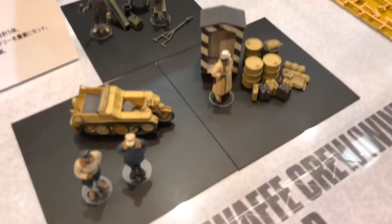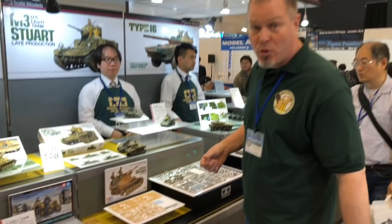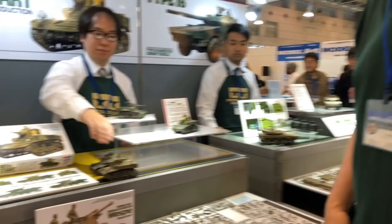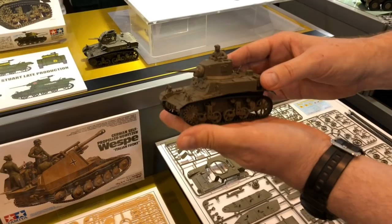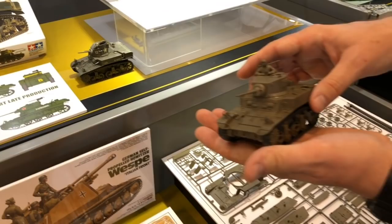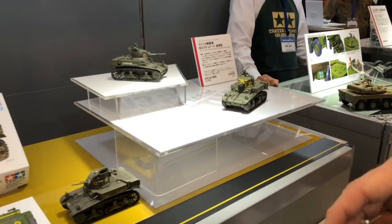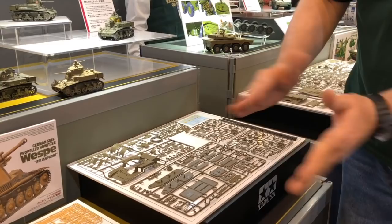All-new tooling of the M3 Stuart light tank in 1/35th scale — a late production version. It's got belt-style tracks, which for a tank like this with tight live tracks are just fine, and a cool commander figure sitting in there. This is coming out June 23rd at only 3,000 yen — a very nice kit. The lower hull is box construction so you get good detail on all sides. A Russian version is also apparently part of the package.